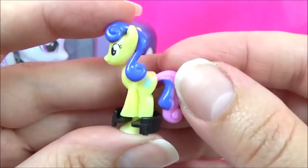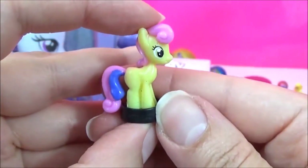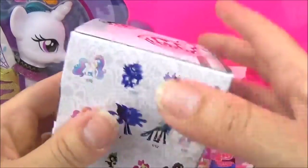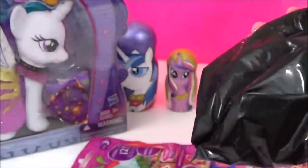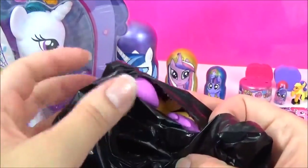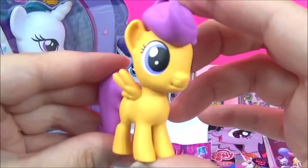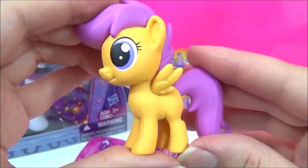I apologise - in my previous video I said it was Sweetie Drops, but it's actually Bon Bon. How adorable. The next surprise I'm going to open is this My Little Pony Mystery Mini. I really hope we get Spike. We got Scootaloo! How adorable does Scootaloo look - and this one is actually a new one for me, which is awesome.